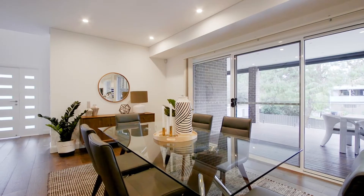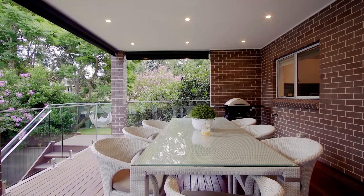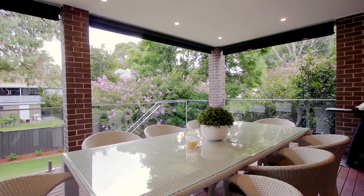The property boasts the perfect indoor-outdoor flow. Stepping out to a huge timber deck, it's completely covered and offers all-year entertaining.